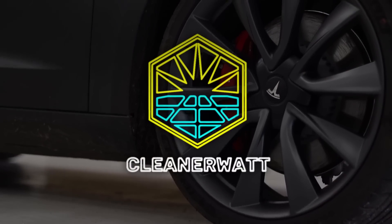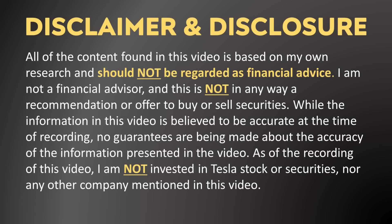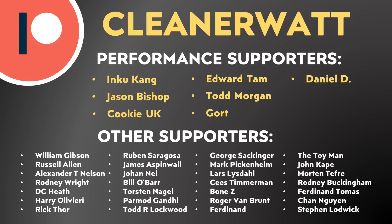I'm John, and this is CleanerWatt. As we dive into this topic, I want to say a special thank you to all of you who support me every month through Patreon. It really means a lot, and it makes a big difference. And also a special shout-out to one of my newest supporters, Stephen Lodwick.